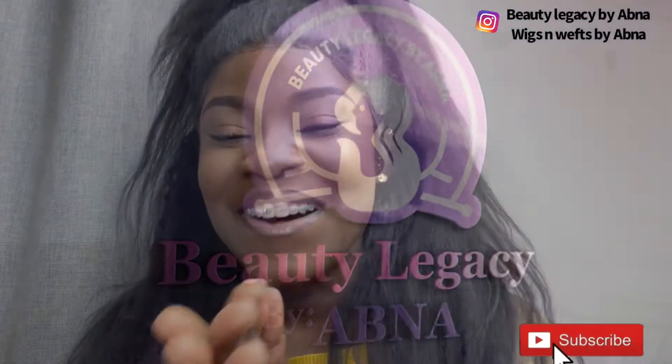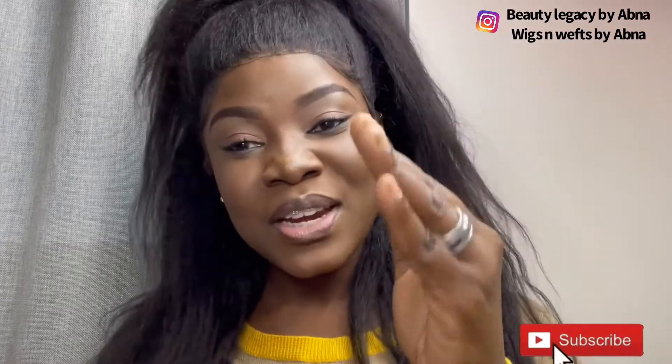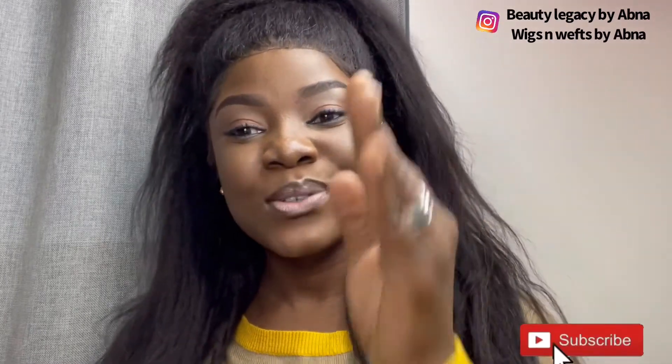Hi guys, welcome to my channel. I'm Naturally Jen, your beautician and not a magician. Today we're going to talk about lashes — eyelashes, artificial lashes, lash extensions, lash adhesive — anything about lash. If you are new, please subscribe to the channel. Let's grow this channel together. Don't forget to like, share, and drop your comments or questions in the comment section down below.